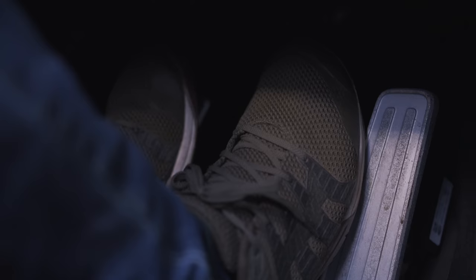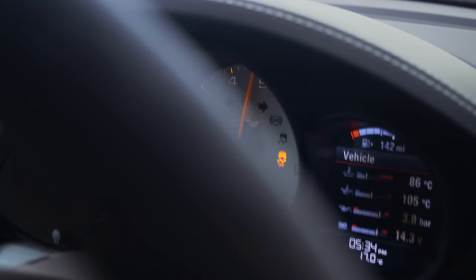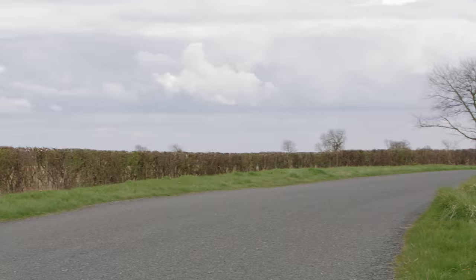In terms of feel, you get a really firm pedal underfoot, which is nice and confidence-inspiring, and gives you a lovely platform for heel-and-toe.